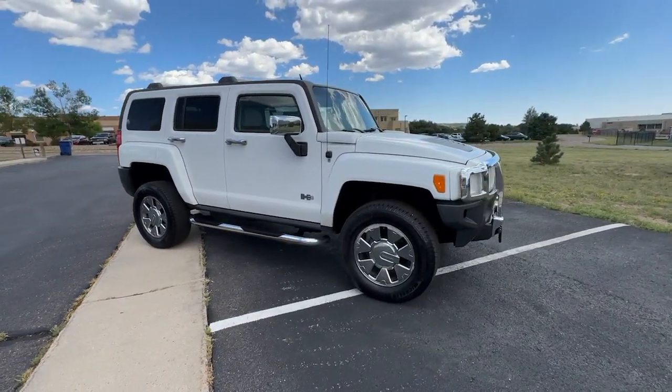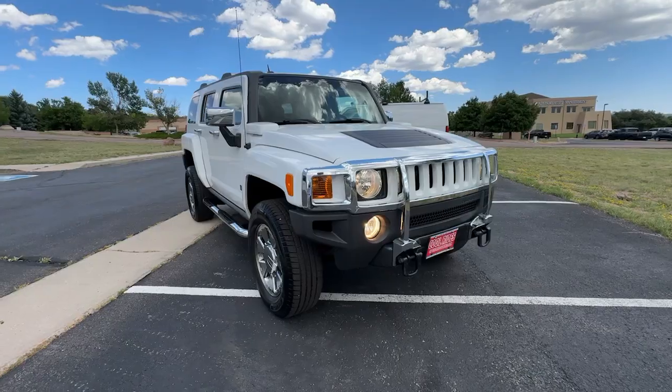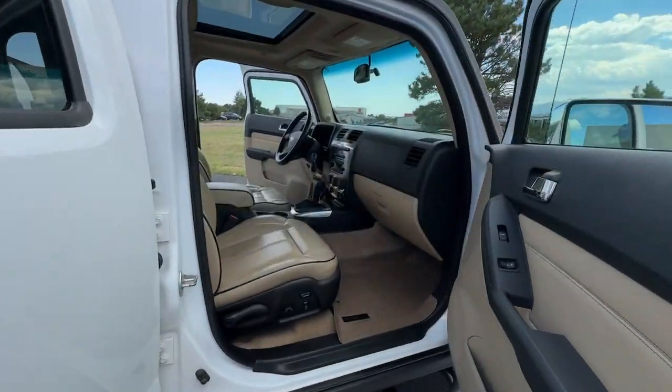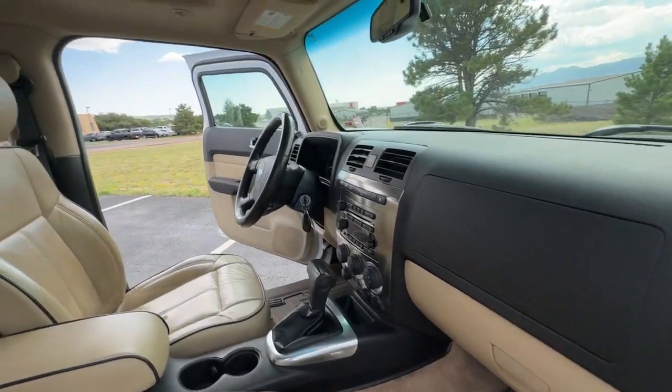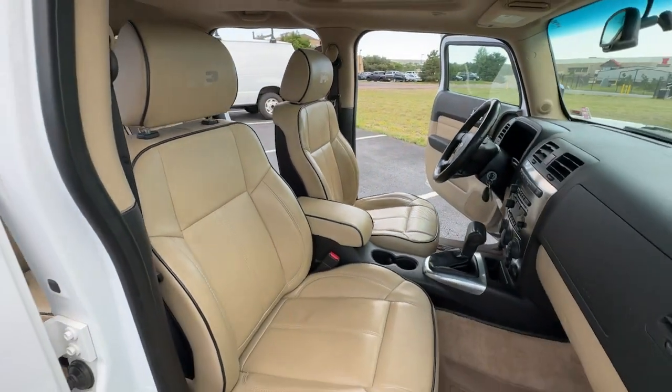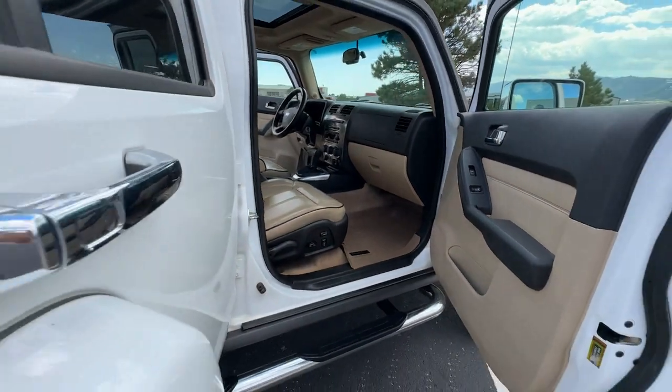These are just some of the great options this vehicle comes with: keyless entry, heated driver's seat, satellite radio, four-wheel drive, fog lamps, tire pressure monitoring system, Bluetooth, power driver's seat, heated front seat, and aluminum wheels.